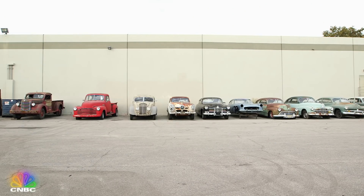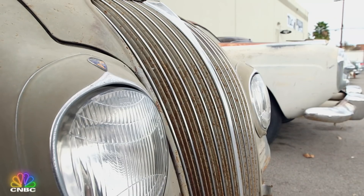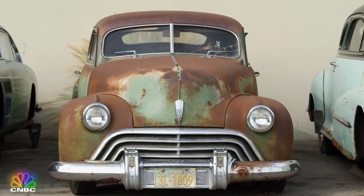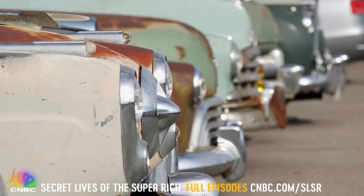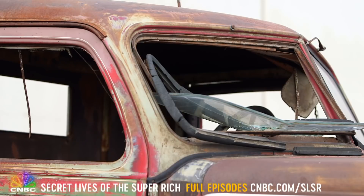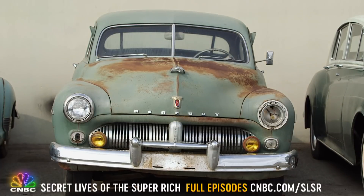And clients are nuts for Icon's creations. There's a list of some 30 affluent collectors waiting for Jonathan to breathe new life into their four-wheeled relics. Right now, their cars are just parked on his lot, lying in wait for a makeover like they have been for decades.